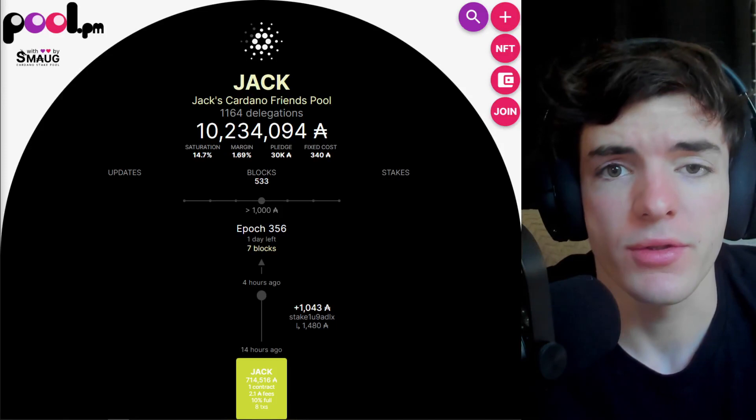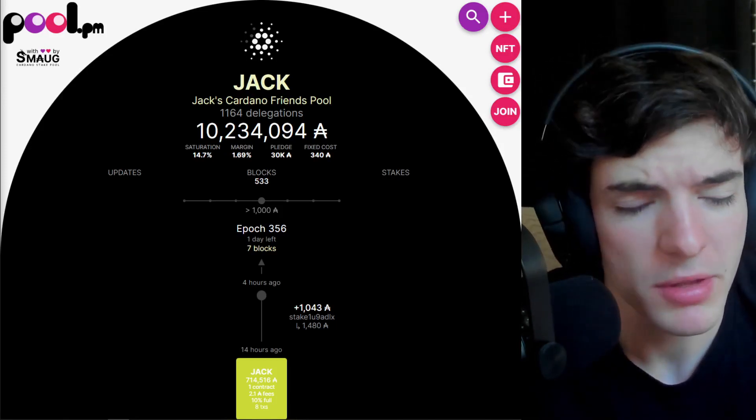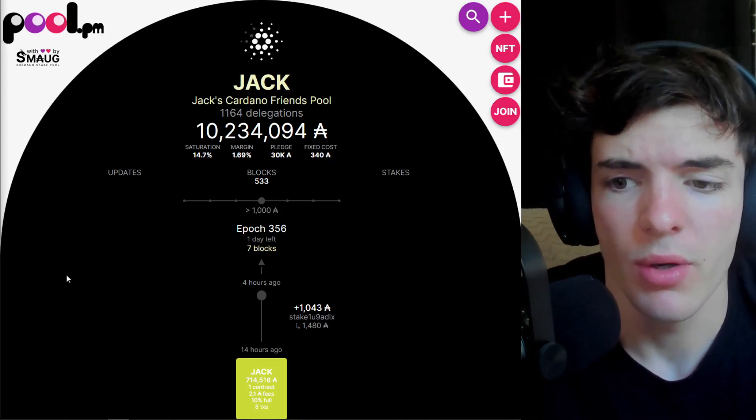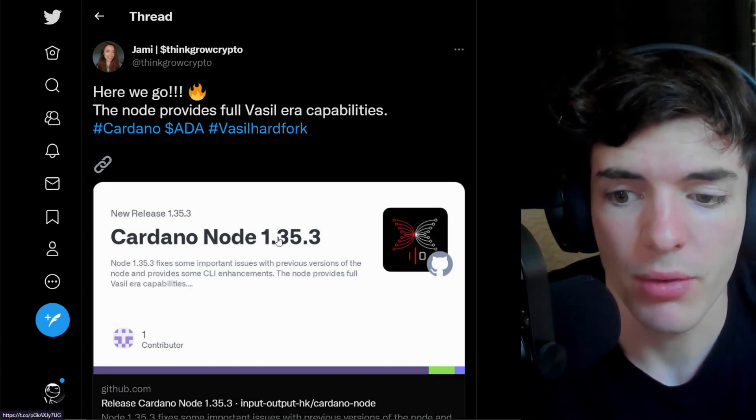What is going on my Cardano friends, it is your friend Jack here. In today's video we're going to be discussing a recent release of the latest node upgrade for Cardano mainnet — the Vasil-capable upgrade that will likely be deployed very shortly. First things first though, if you are holding ADA and you want to stake it to earn passive ADA, especially going into the Vasil hard fork, you can do so with the Jack stake pool.